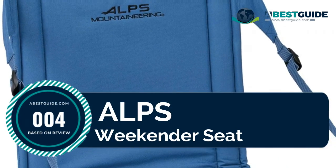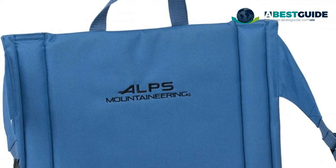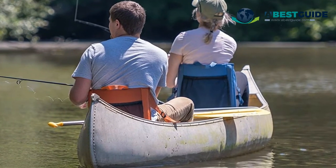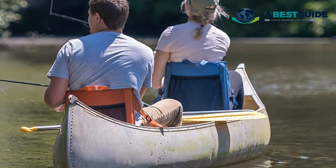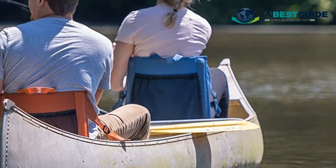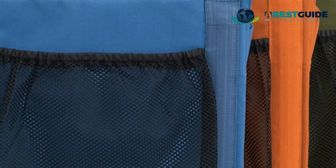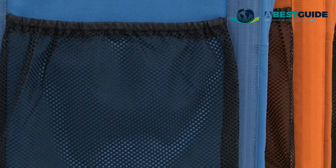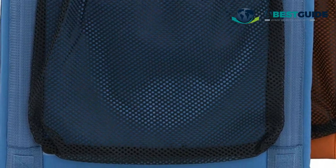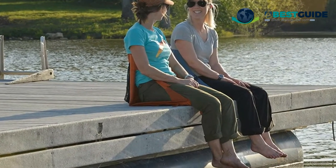Number four: Alps Mountaineering Weekender seat. A lightweight and packable stadium seat chair with webbing handles for easy transport. Webbing straps allow adjustment to your favorite sitting position, and bottom webbing straps provide easy attachment to bleachers or canoes to ensure you stay in place. Features a back mesh pocket great for magazines and snacks. Dimensions: 17 inches W x 33 inches D x 0.5 inch thick. Weight: 21 ounces. Color: steel blue.